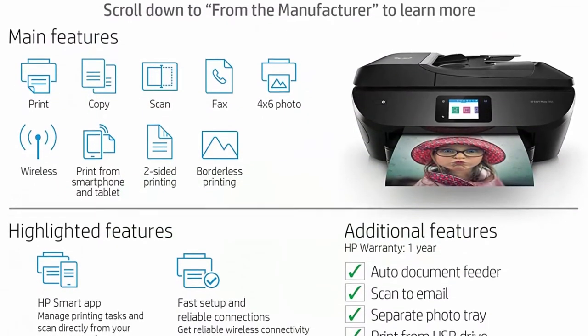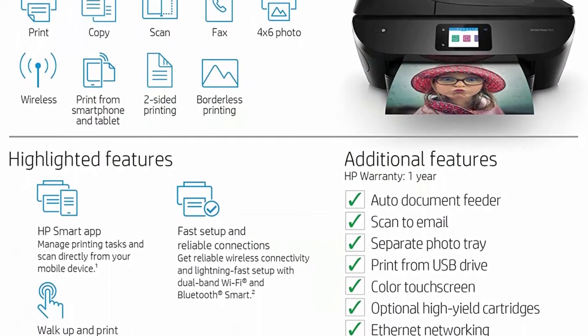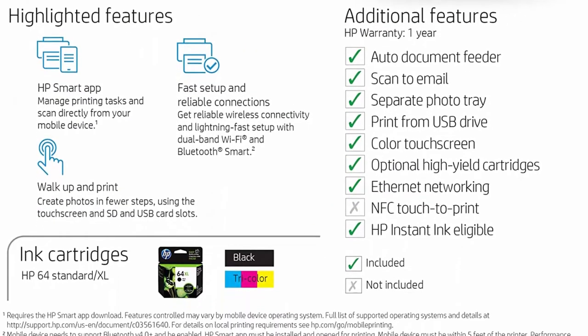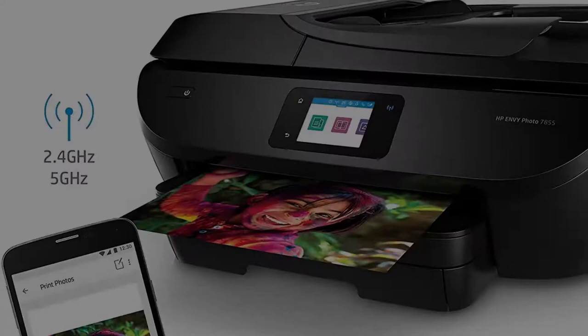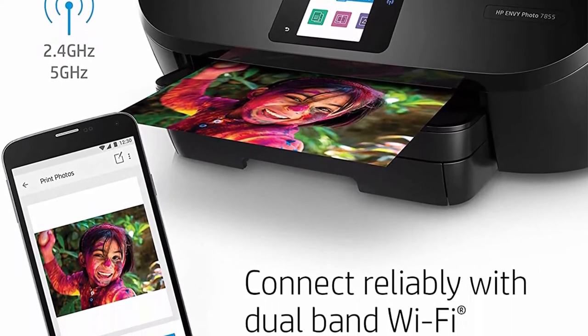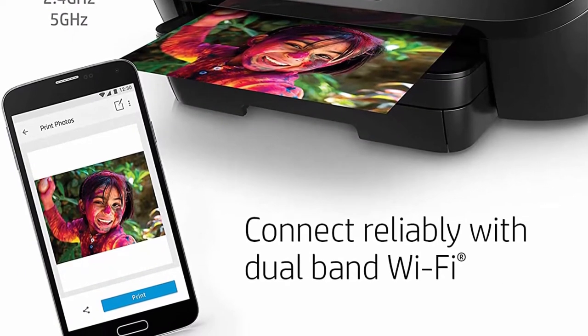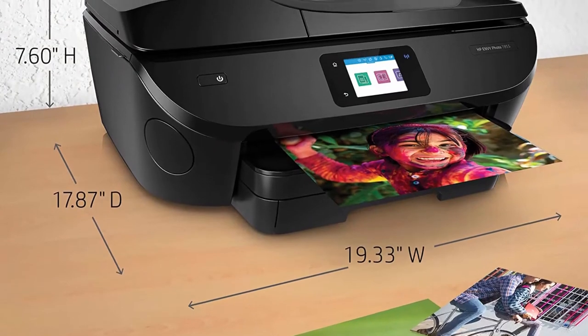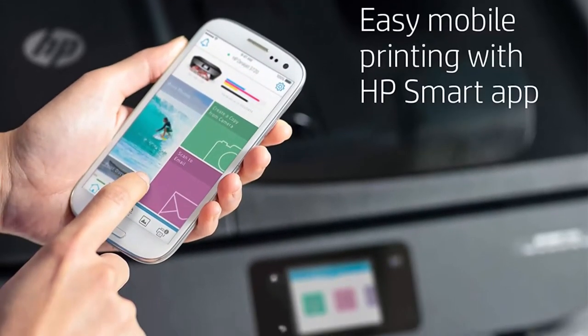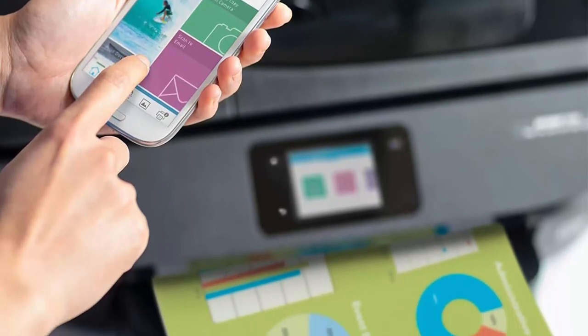Wireless connectivity you can count on — reliable wireless connectivity and lightning-fast setup with dual-band Wi-Fi and Bluetooth Smart, plus Ethernet capability for wired networking. Our most powerful printing app ever, the HP Smart App allows you to easily set up this wireless printer, scan documents with your camera, and print from social media or the cloud, such as iCloud, Google Drive, and Dropbox.